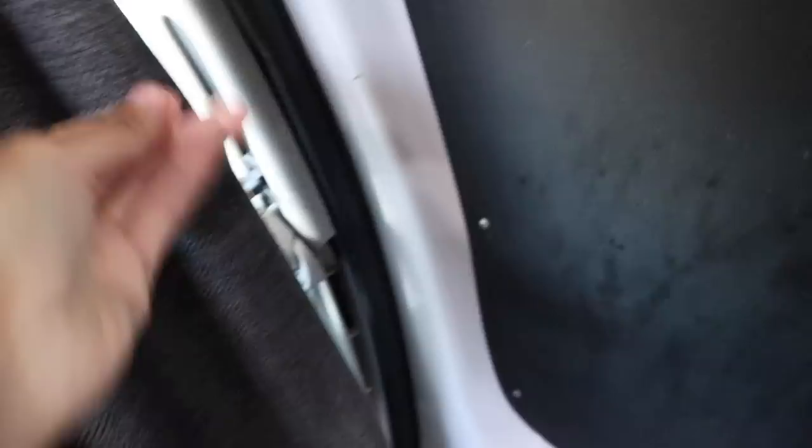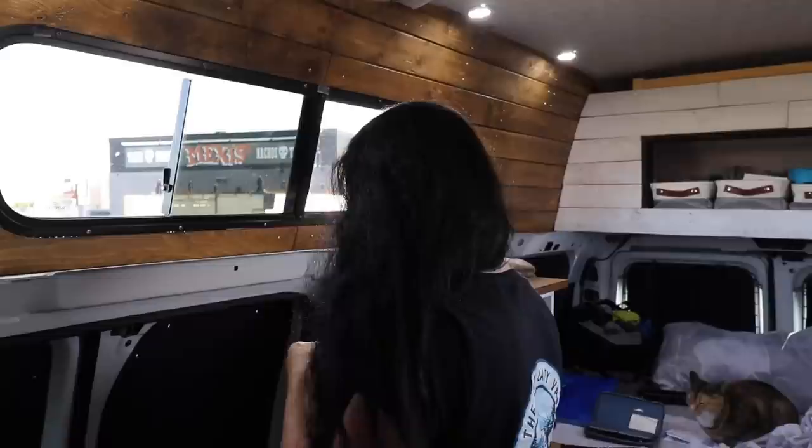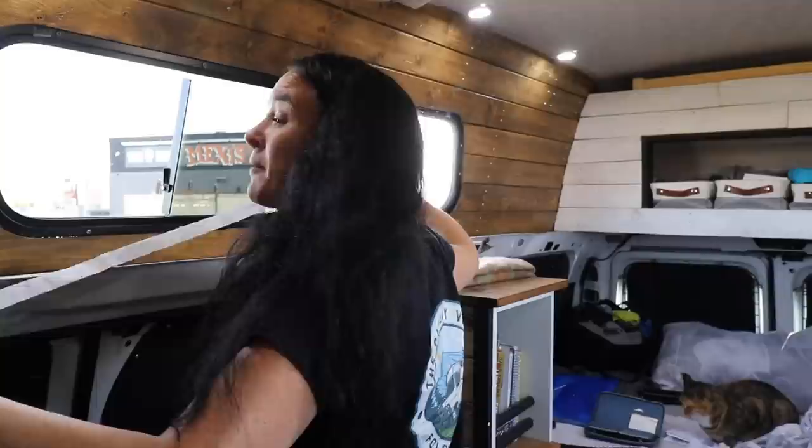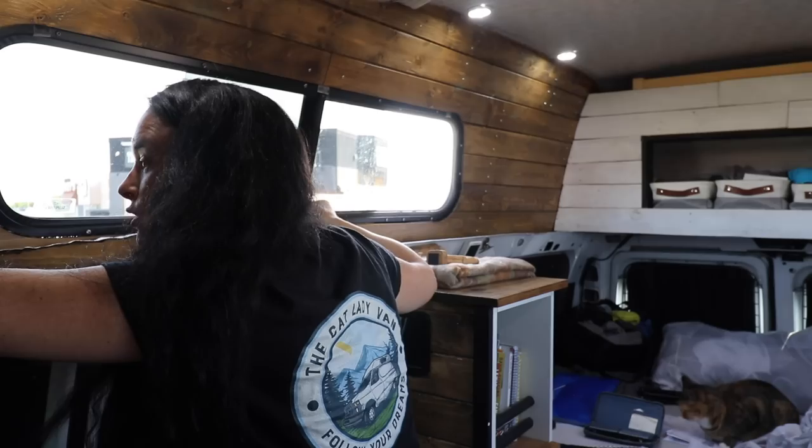I'll probably go to a fabric store and get some clips or something that I can easily remove back and forth — we'll figure that out. When you live in a van, always have velcro and double-sided tape. This is my friend. This is the best thing you can have in your van; even if someone built your van for you, always keep that handy.